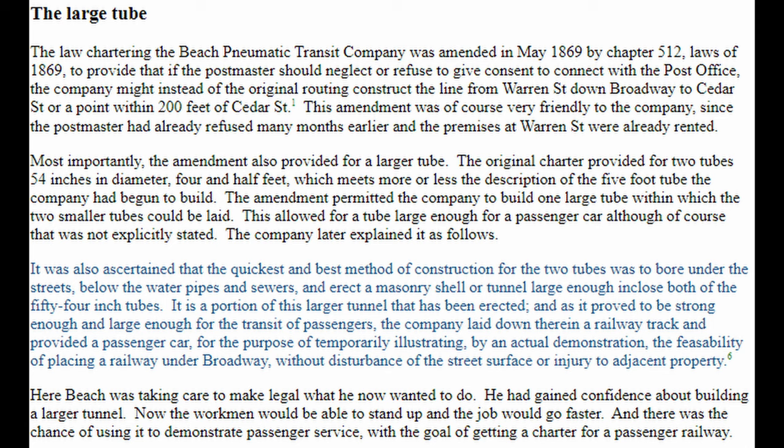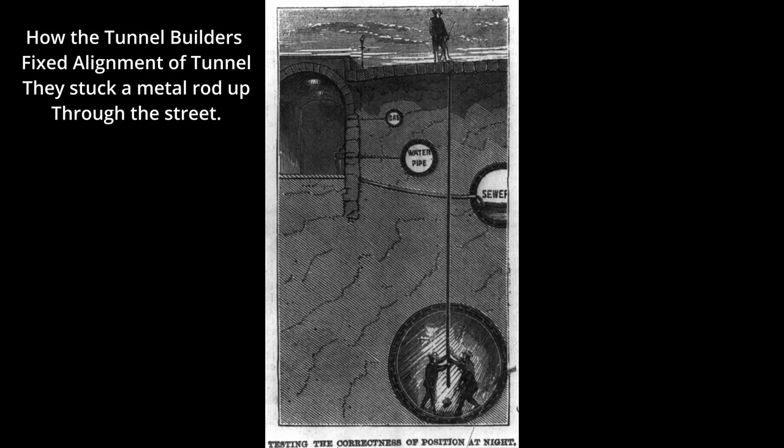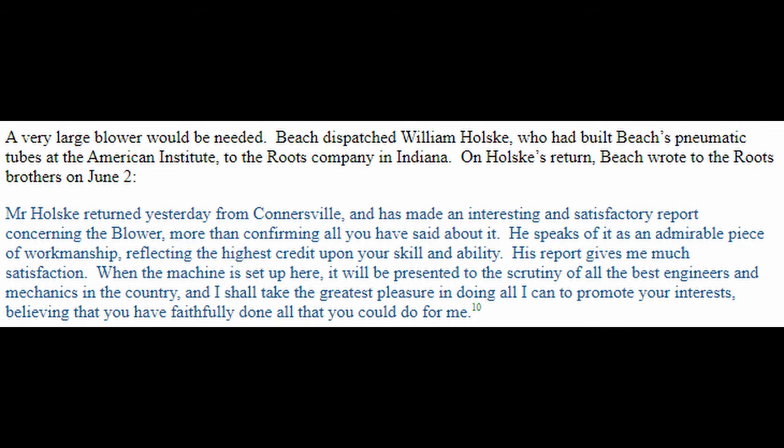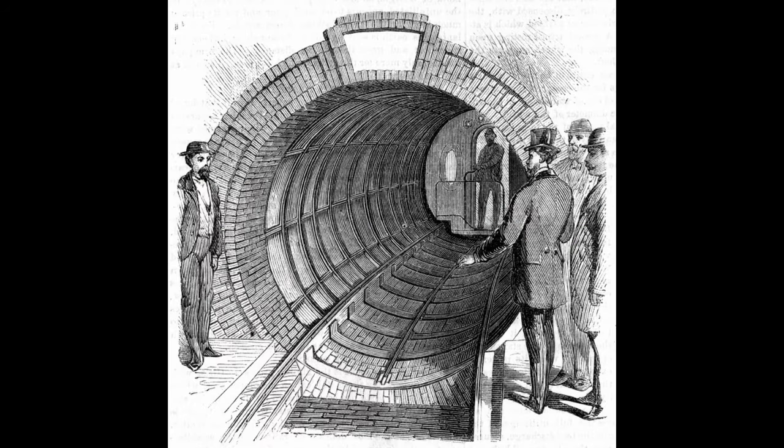Instead, Beach wanted to build this tunnel big enough to fit passengers and hopefully gain a charter and public approval for a passenger railway. Shortly after the charter was granted in May of 1869, work would begin on construction. Beach would rely on William Holsk to supply the blower and on Joseph Dixon, the secretary of the company, to build a portion of the tunnel using Dixon's cast iron tunnel design. Dixon would also supervise the building of the tunnel.